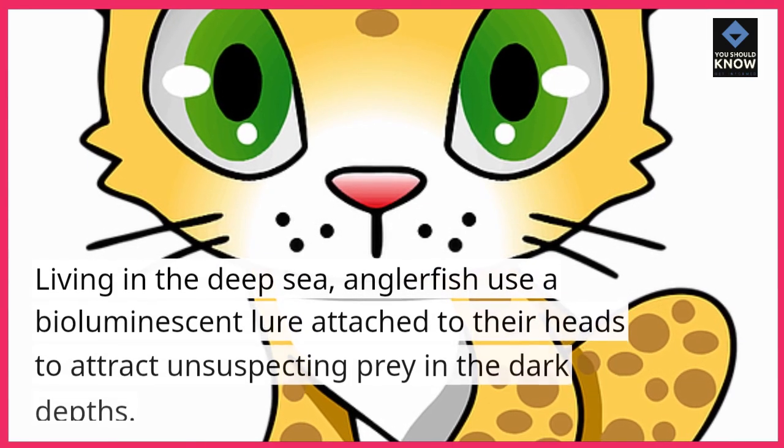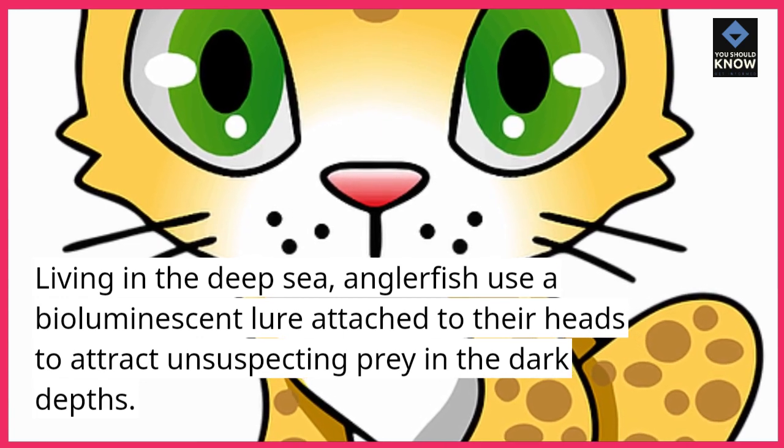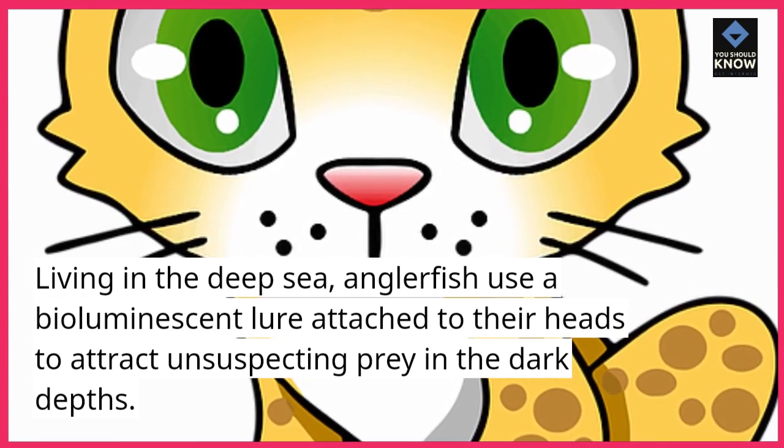Anglerfish. Living in the deep sea, anglerfish use a bioluminescent lure attached to their heads to attract unsuspecting prey in the dark depths.